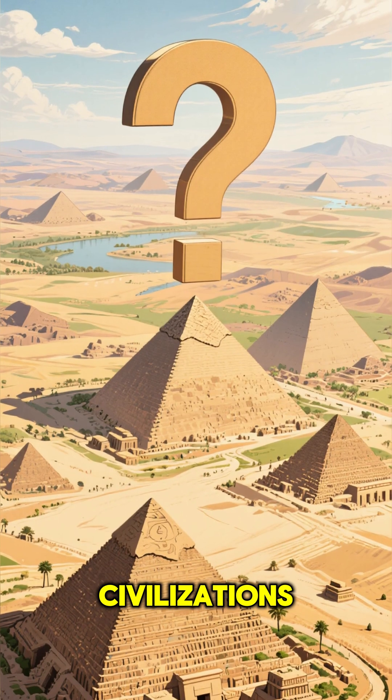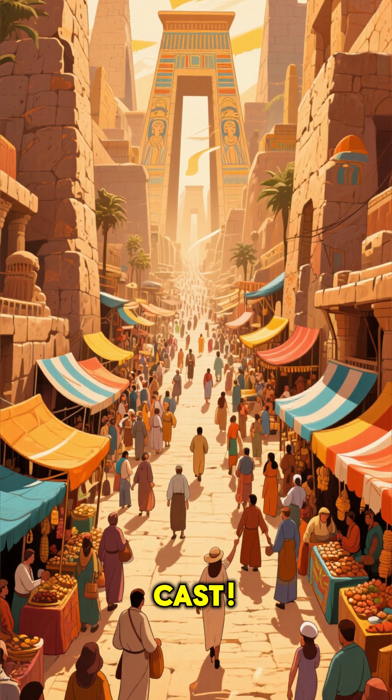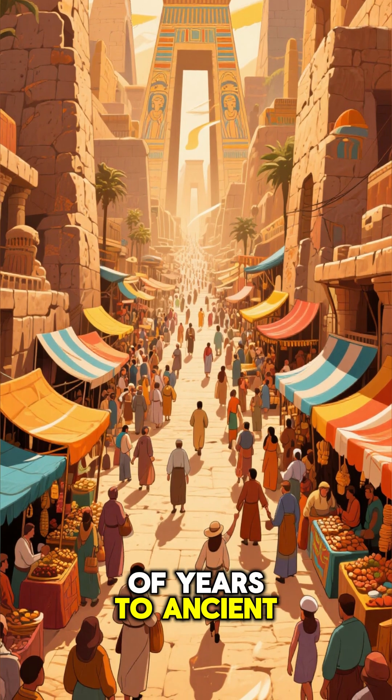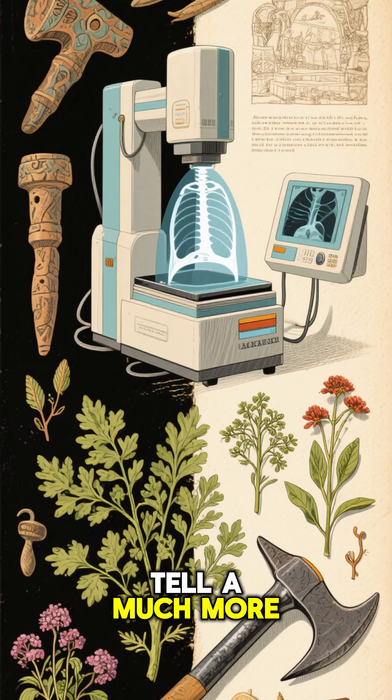Ever wondered how ancient civilizations handled a nasty broken bone? Forget just a simple cast. We're traveling back thousands of years to ancient Egypt. You might think their medicine was all about herbs and prayers, but recent discoveries tell a much more advanced story.